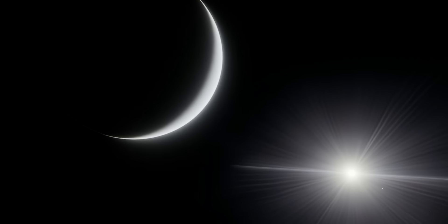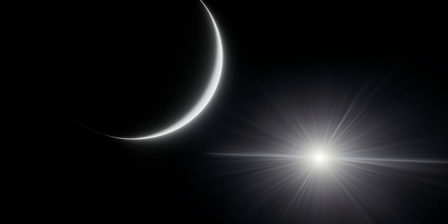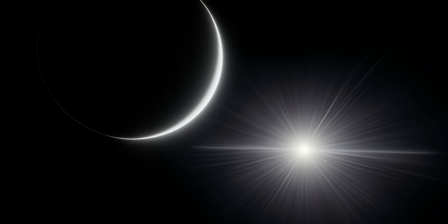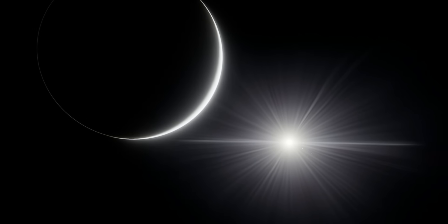Kepler-90 is one of the most interesting exoplanet systems we've ever found. As of the time of making this video, it's the only known system to contain 8 planets other than the solar system. But unlike our system, where the planets are spread out over 30 AU, all 8 of Kepler-90's planets orbit within 1 AU of the star, which itself is 20% larger than the Sun.